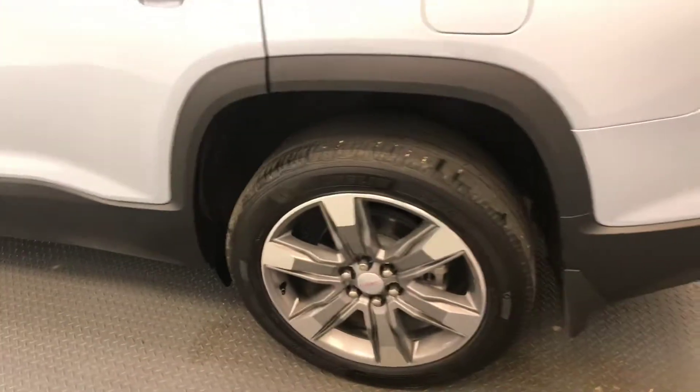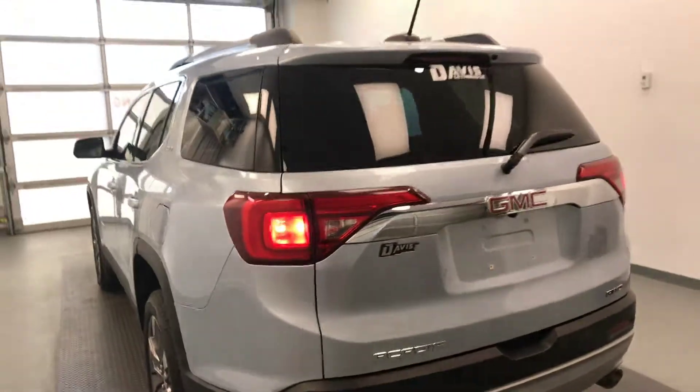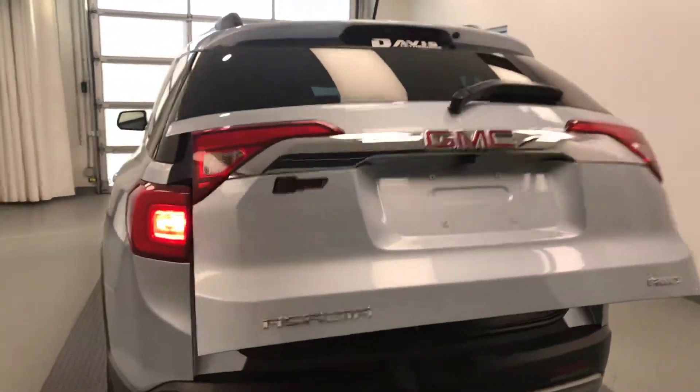Moving on to exterior features, we have 20 inch alloy rims, remote trunk release, and more cargo space.